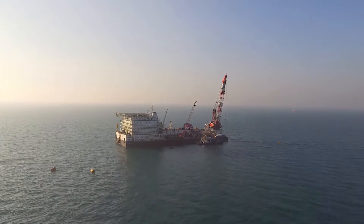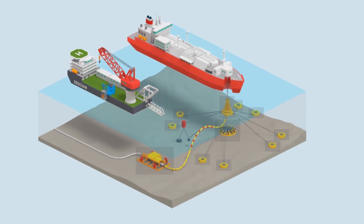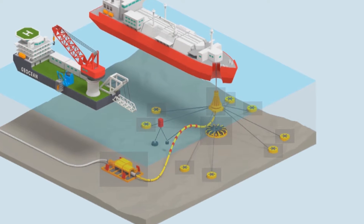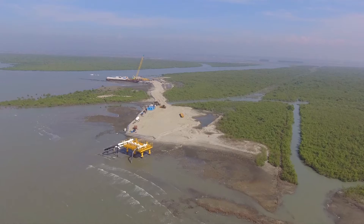The project consists of a floating storage and re-gasification unit, which is a unit that our client is going to bring here in Bangladesh. Our project consists in building the infrastructure in order to receive this FSRU. The system is composed of a mooring system for this FSRU unit, as well as a gas export line, in order to bring the gas that will be transformed from liquid to gas to the onshore site.